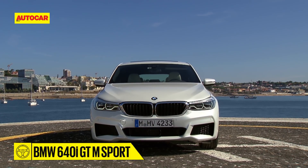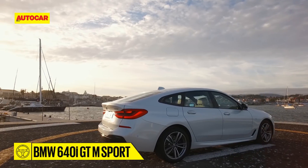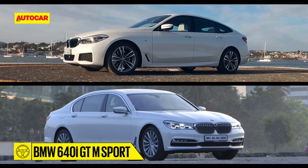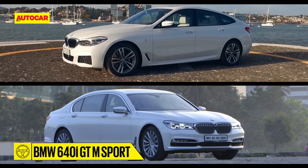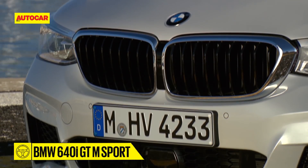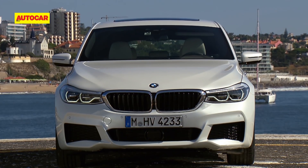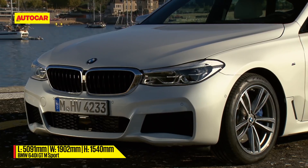This car basically replaces the previous 5 GT, but its wheelbase is shared with the regular 7 Series. Since we have the long wheelbase version of the 7 Series in India, there will be enough distinction between these two models. The nose is similar to the 5 Series with headlamps that fuse into the twin grille, and though the 6 GT shares a lot with its siblings, it stands apart by creating its own identity.